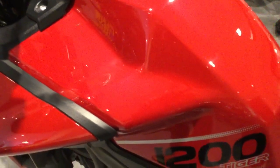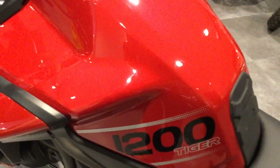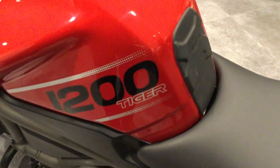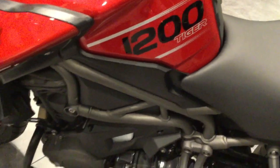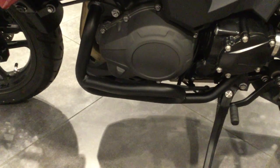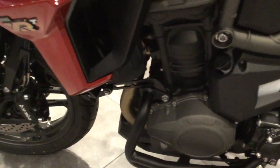No marks or scratches to the pearlescent red. It has been fitted with a tank protector. Engine bars have been fitted. It is shaft driven.